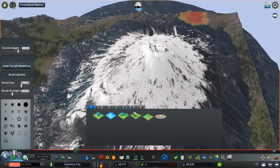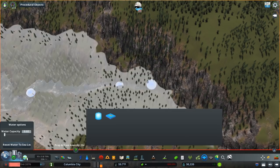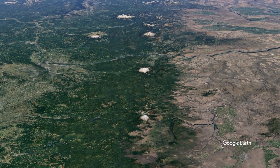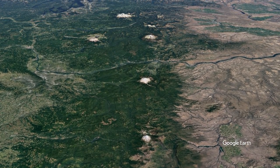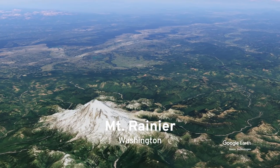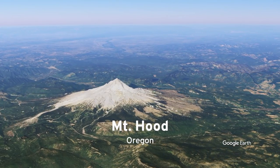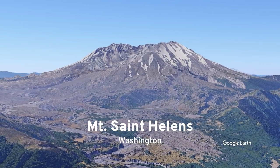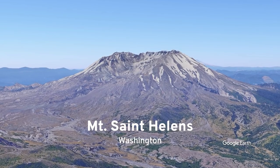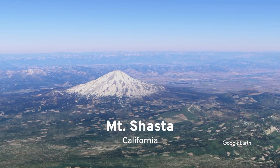A stratovolcano is basically the biggest type of volcano — over 10,000 feet, absolutely enormous. These volcanoes in the Pacific Northwest make up what's called the Cascade Range, which is a volcanic arc and part of the Pacific Ring of Fire. There are tons of volcanoes — you might think of Mount Rainier in Seattle, Mount Hood outside Portland, and most famously Mount St. Helens, which erupted in 1980 and killed a bunch of people.